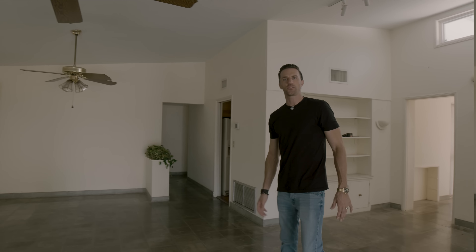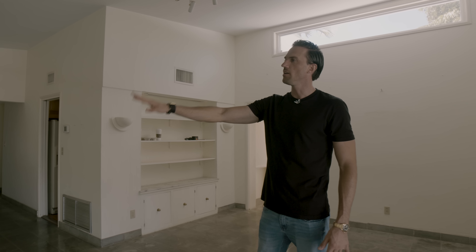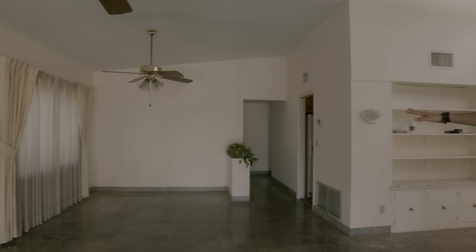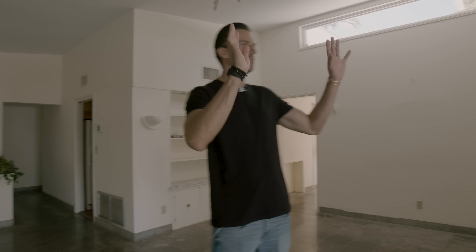In here we're going to basically blow out all these walls. There's going to be a big kitchen with a built-in coffee maker, fridge, beverage center, and a 48-inch gas range. It's going to have a modern vibe to it. On this side of the house we're blowing out the whole back wall.